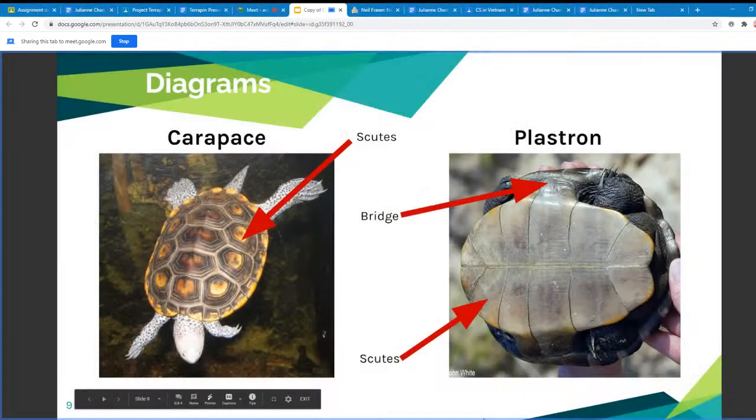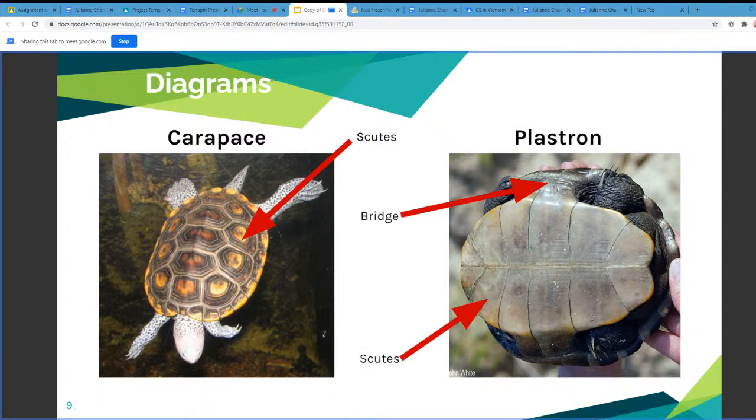On the next slide you can see diagrams of a turtle with its carapace — the top of the turtle's shell — and the plastron being the bottom. The bridge is arrowed accordingly in the diagram, and the scutes are those little portions of the turtle's shell.